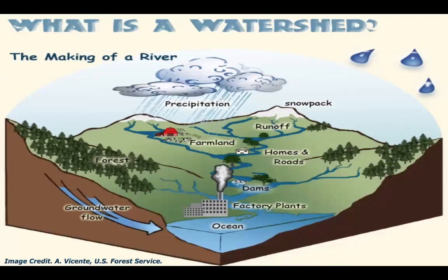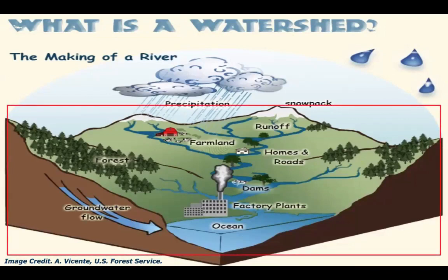You may be wondering, what is a watershed? As this image indicates, it is the making of a river. Drainage is driven by precipitation and gravity. Watersheds are an area of land based on topography where all of the water that is under it or drains off of it collects into a common body of water such as the Hackensack River.